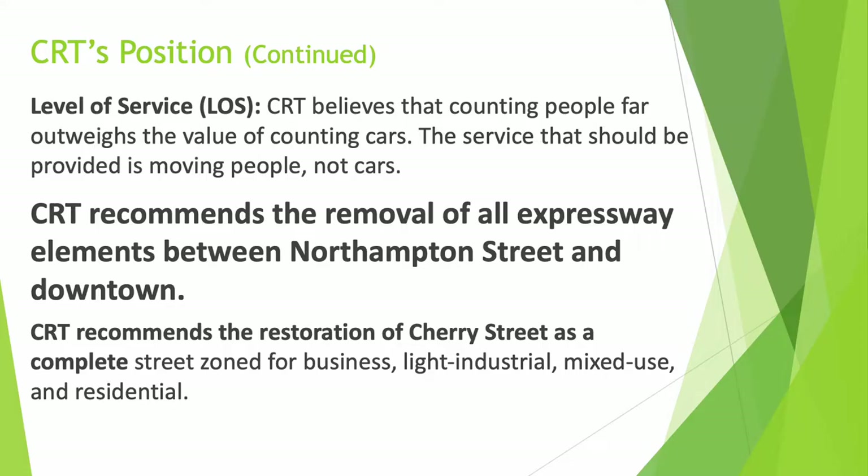Level of Service, or LOS. CRT believes that counting people far outweighs the value of counting cars. The surface that should be provided is for moving people, not cars. CRT recommends the removal of all expressway elements between Northampton Street and downtown, and the restoration of Cherry Street as a complete street zoned for business, light industrial, mixed use, and residential.